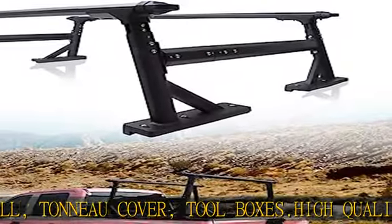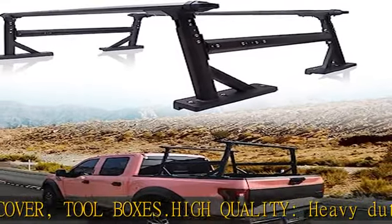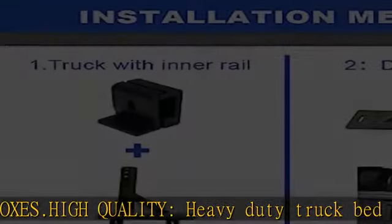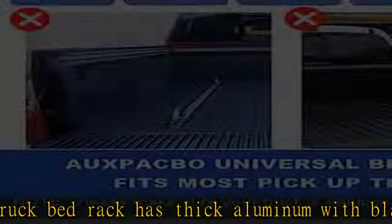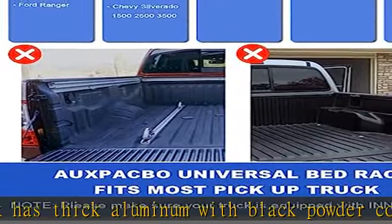Strong load bearing capacity — the ladder rack for truck has accessory channels, and some additional accessories can be installed. Maximum road load rating is 800 pounds; maximum off-road rating is 600 pounds.